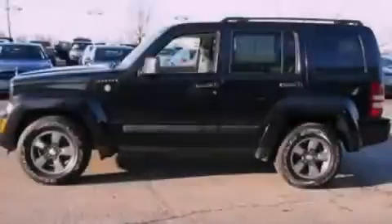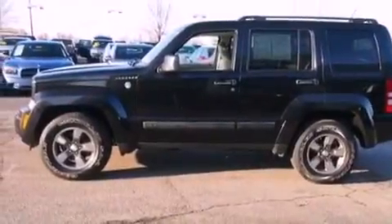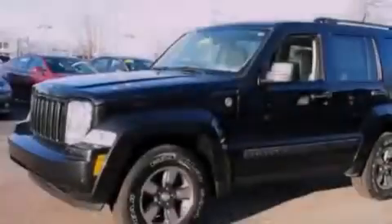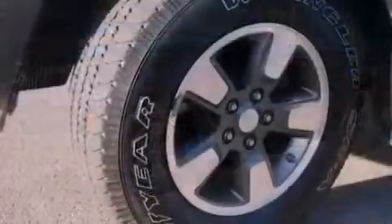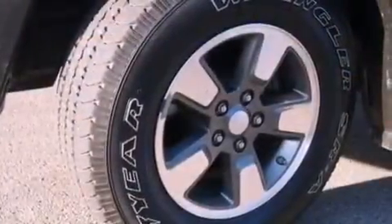The following features are also included: full power accessories, front and rear reading lights, a 6-speaker audio system, automatic locking wheel hubs, roof rails, an anti-lock braking system, side curtain airbags, and this vehicle has fewer than 66,000 miles on the odometer.